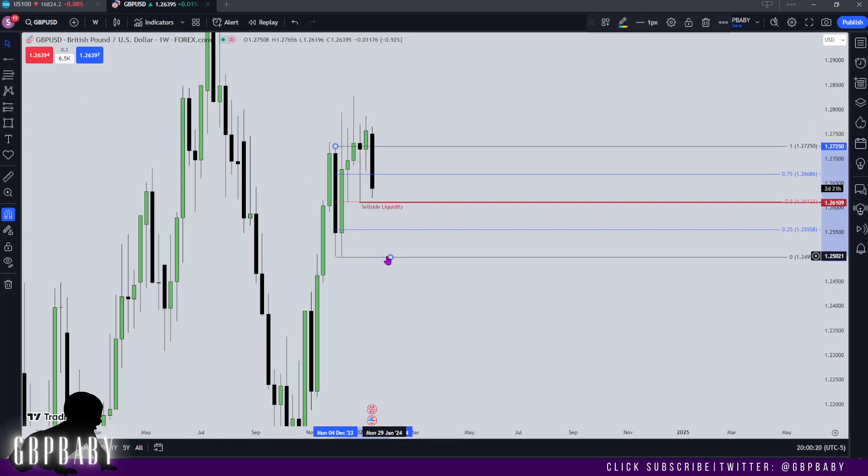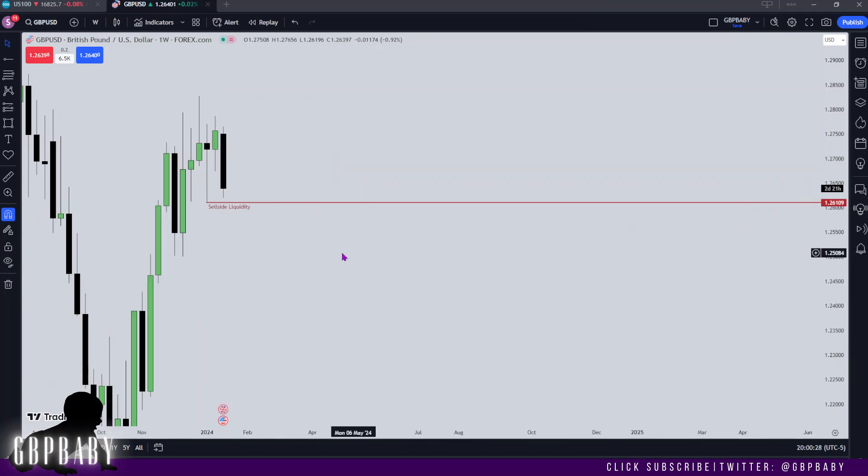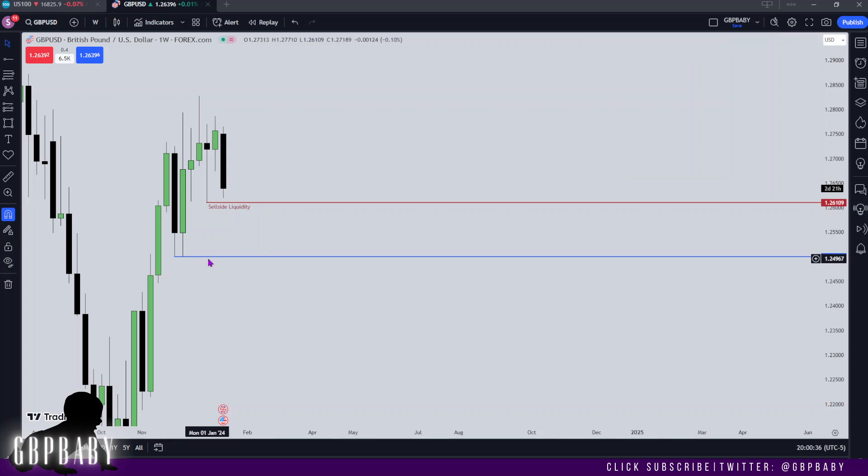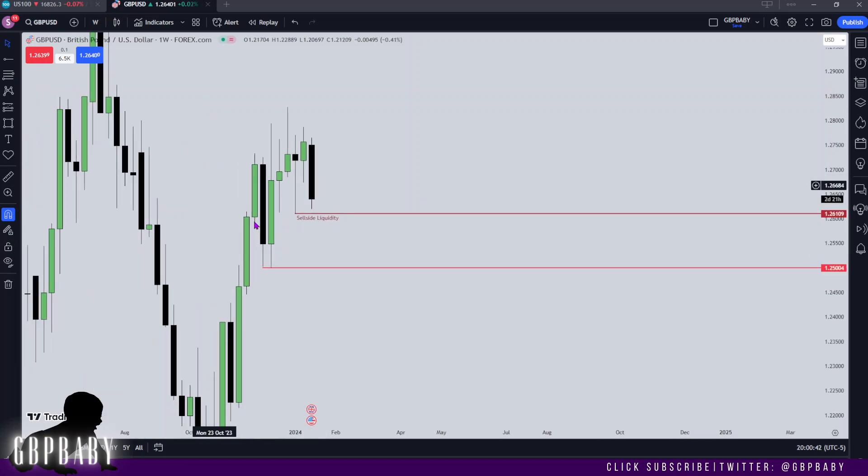We're coming up to that 50% level which lines up perfectly with these lows, so once we trade through that I'd like to think we can find resistance at that level and then use that to springboard lower and potentially run down into these relative equal lows down here — similar to what we saw on dollar. I'm not saying price is going to reach these levels this week necessarily, but I am anticipating them to eventually get traded down into.